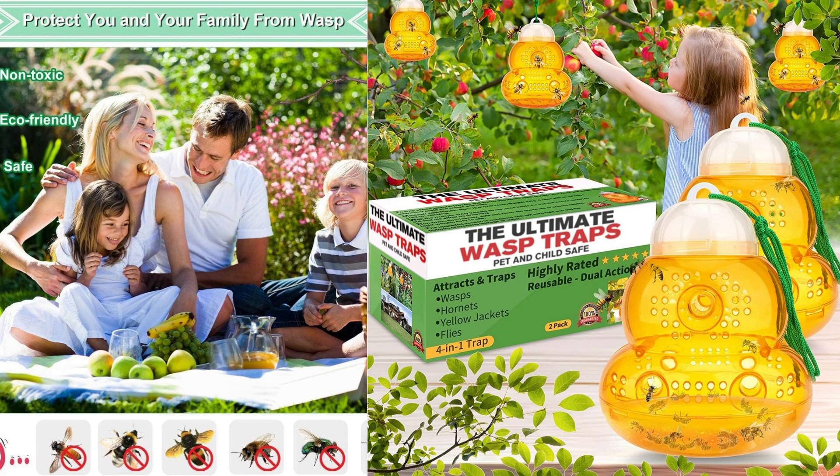The trap utilizes a bait system that is safe for both humans and beneficial insects, such as bees. It does not rely on harmful chemicals or pesticides, making it an eco-friendly choice for pest control.